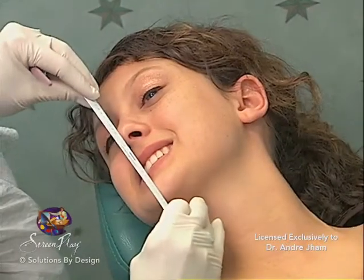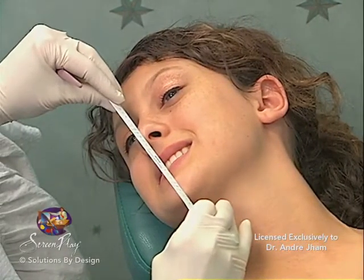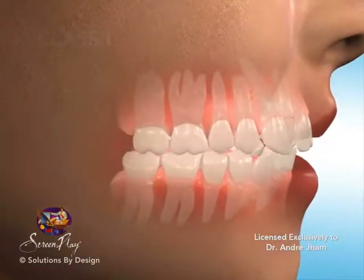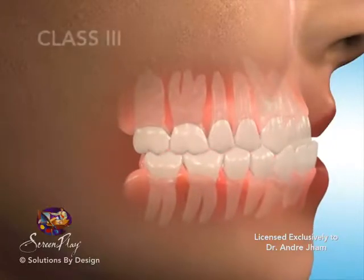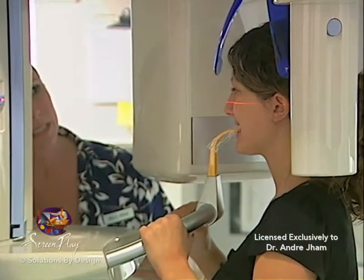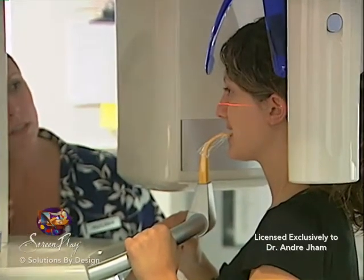The process of orthodontic treatment requires the preliminary evaluation of each patient. Just as each of us are individuals, so is the treatment plan necessary to achieve the intended results. There are many, many different classifications of orthodontic malocclusion or problems. Orthodontic records is a process of gathering and evaluating the information necessary to prepare a treatment plan.